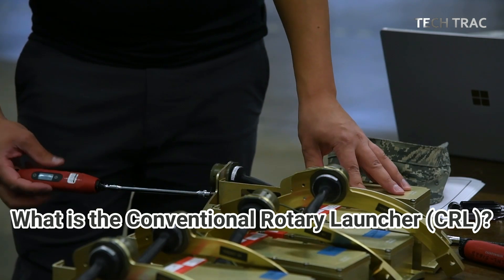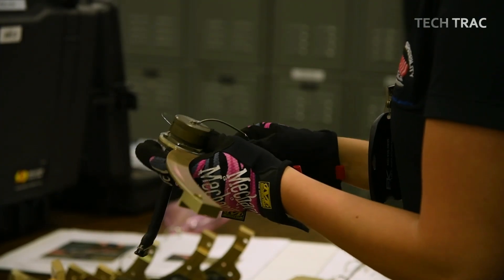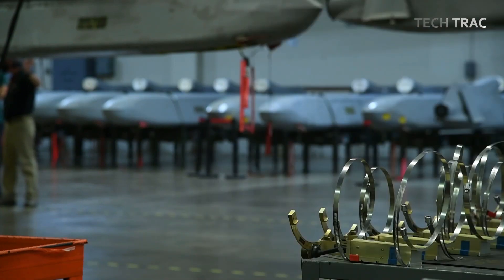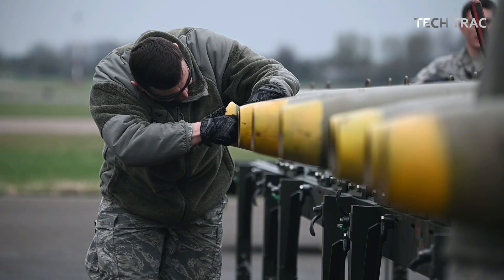What is the conventional rotary launcher (CRL)? The conventional rotary launcher is a rotating bomb rack installed inside the bomb bay of the B-52. It allows the aircraft to carry and release multiple types of precision-guided and conventional munitions more efficiently. The CRL can hold up to eight large munitions.